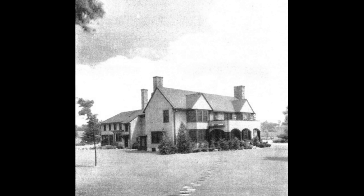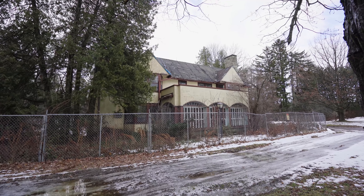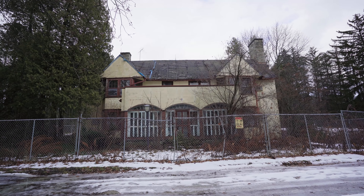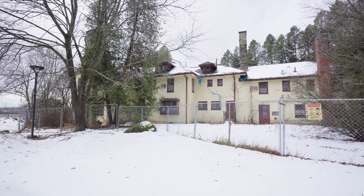In 1919, a wealthy Toronto merchant and his wife began the acquisition of lands including a lake that would soon become their estate. In 1920, the family completed their weekend retreat home and estate totaling a massive 696 acres.